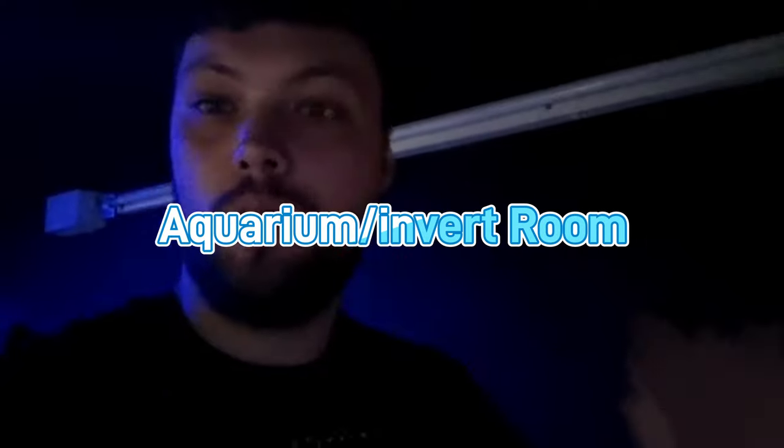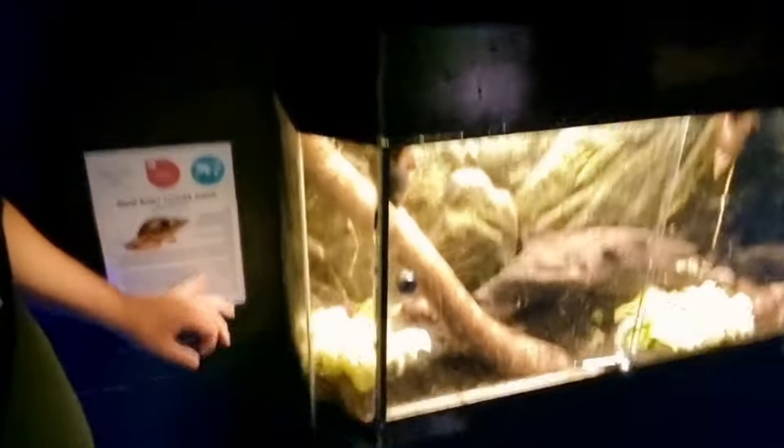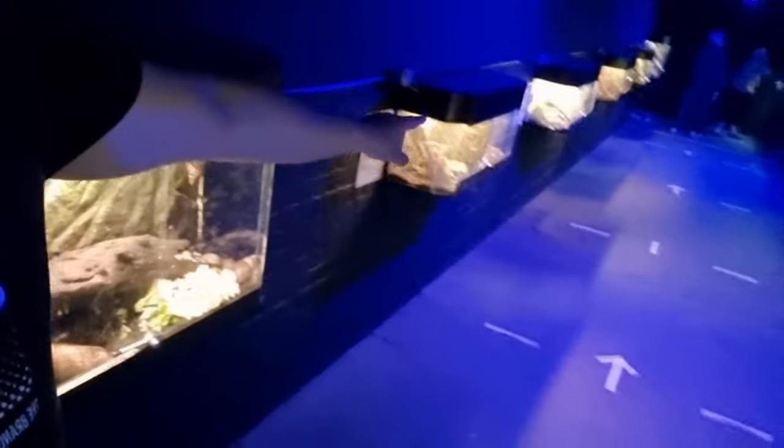Alright guys, now we're in the aquarium area. You've got your snails down here, and all these enclosures are full of tarantulas. I'm going to show you the enclosures — let me know in the comments what you think about them. In my own opinion, I'll be honest with you, they're not the best enclosures.